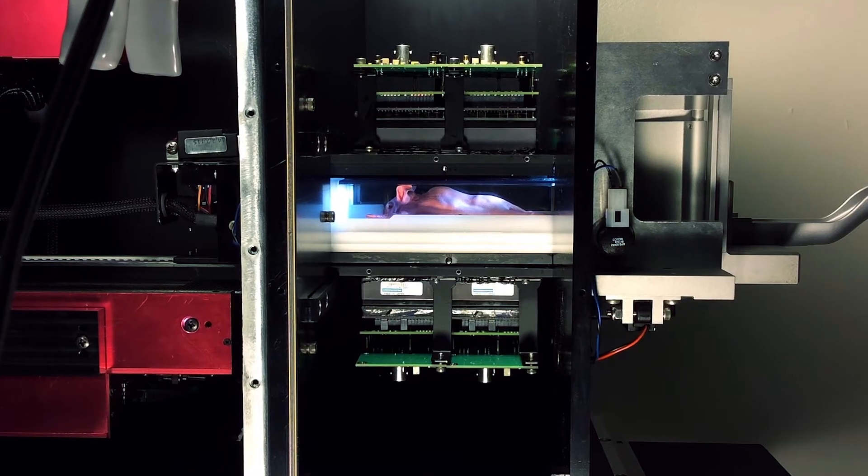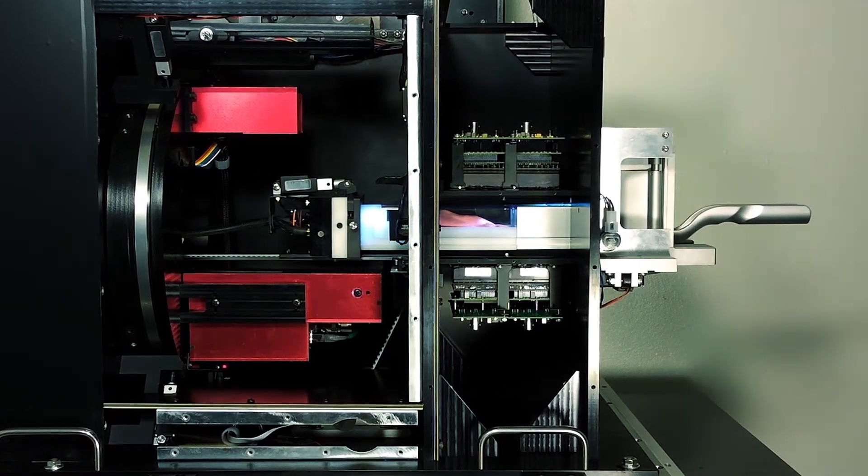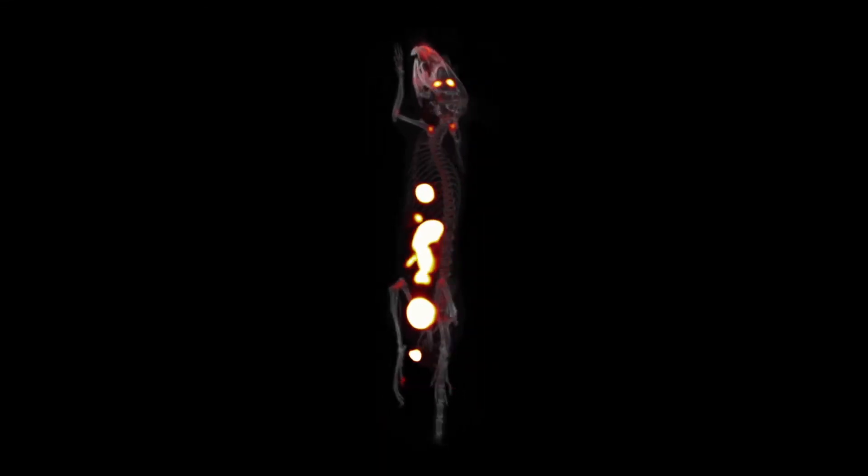Inside the G8 you'll find a cube of PET detectors. The PET detector architecture brings these detectors closer to the subject, increasing both the sensitivity and uniformity of PET spatial resolution.